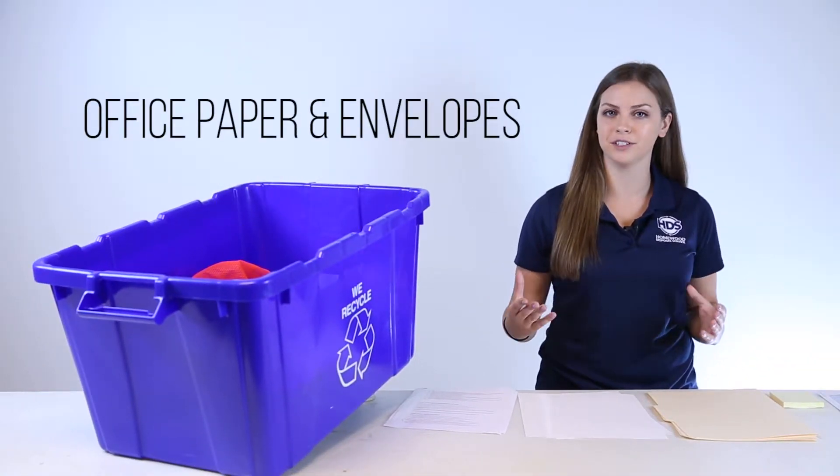Hi, I'm Lizzie and welcome back to another episode of Homewood Disposals Recycling Tips. Today's topic is office paper and envelopes.